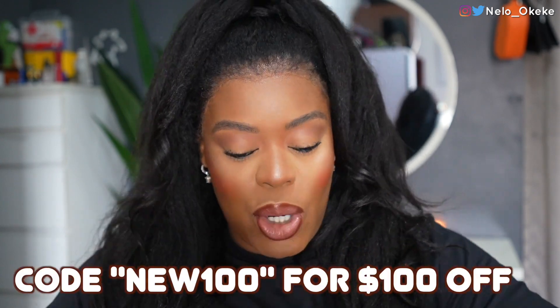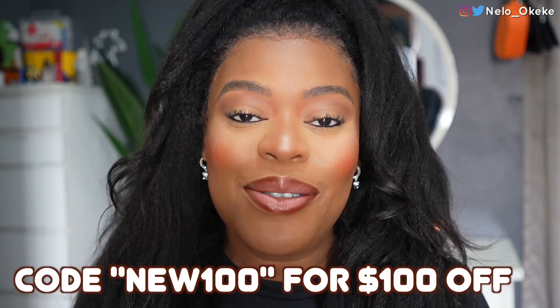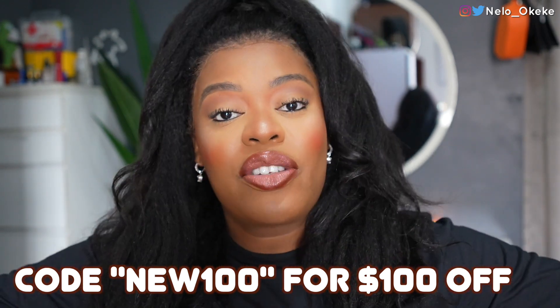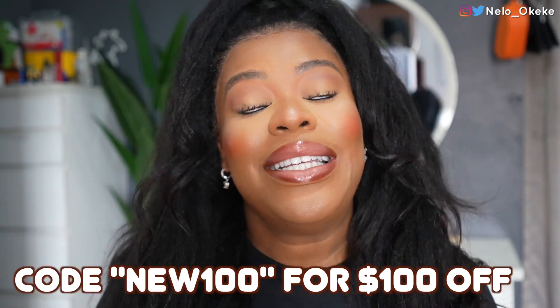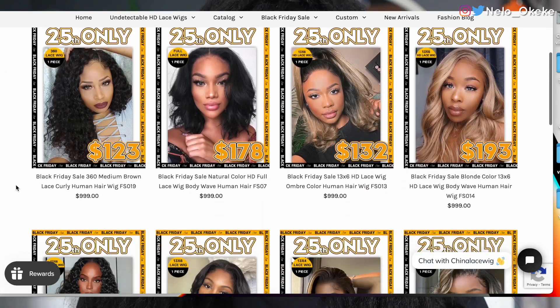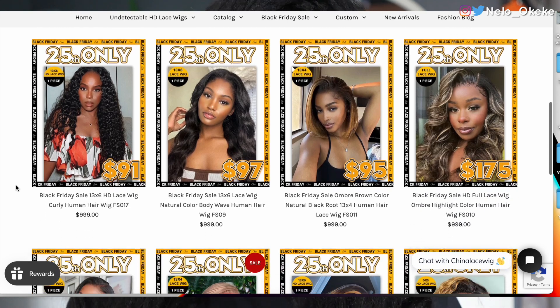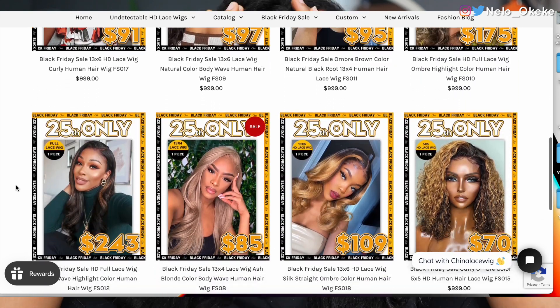I'm going to put all the links you need in my description box down below, everything is going to be there, and a code for a hundred dollars off this wig is going to be on my screen. This Black Friday sale — trust me, this is one sale you want to take advantage of. The code is going to be on my screen and also in my description box. Direct link to this wig and all the details you need will be there. This wig is from China Lace Wig, a brand that I enjoy working with. Go check them out and I'll see you guys in my next video.